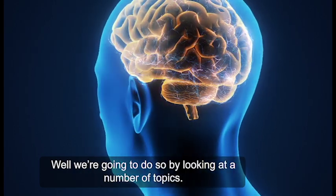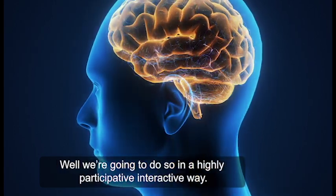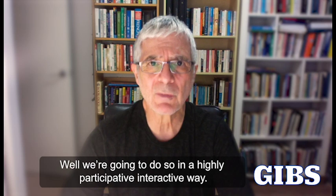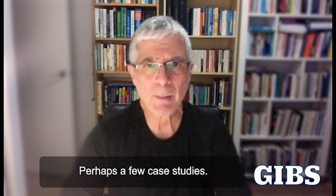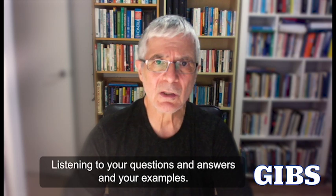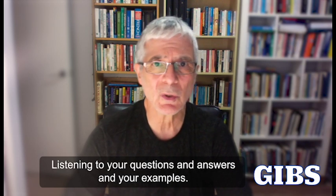We're going to do so by looking at a number of topics, and we're going to do so in a highly participative, interactive way. We're going to use a series of examples and perhaps a few case studies, listening to your questions and answers and your examples.